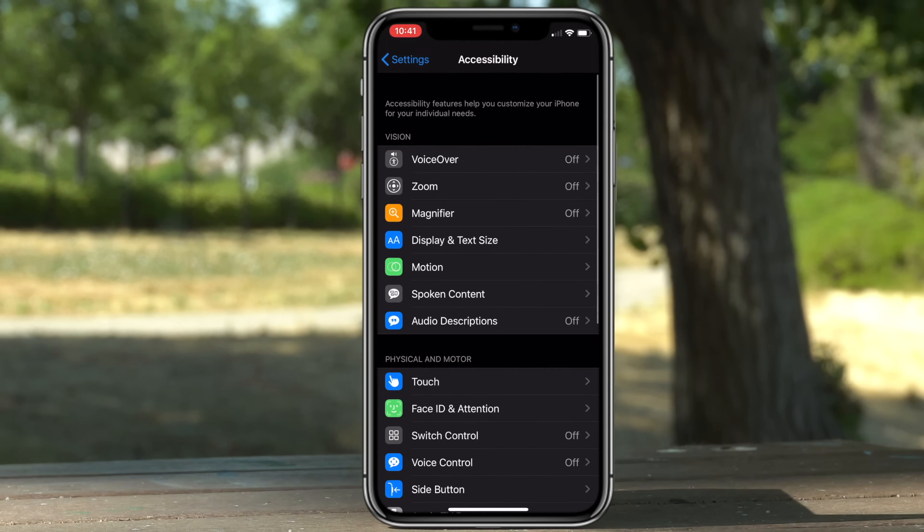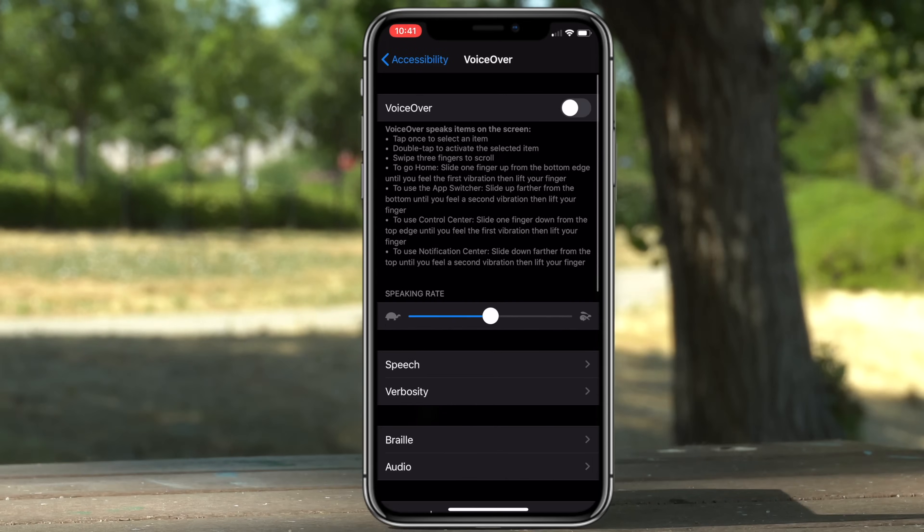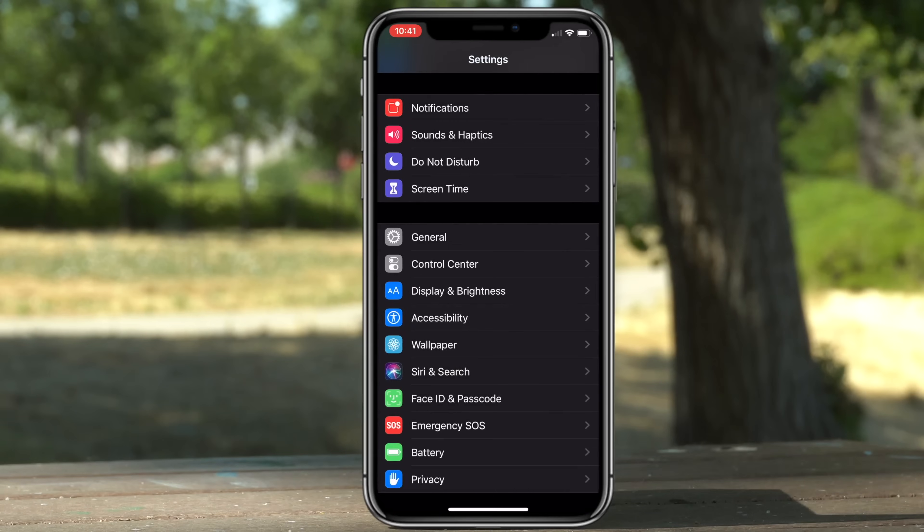You may have noticed that Accessibility now finally has its own separate tab. In here you will find VoiceOver, which is very different this time — VoiceOver got a major revamp with new features. There's so much here it needs its own separate video to go fully in depth, but this is where you find it.